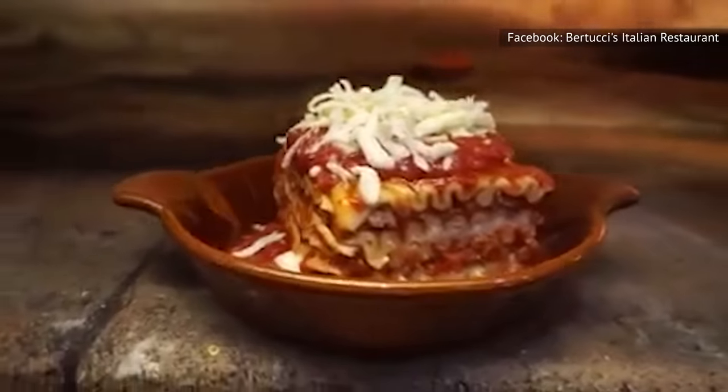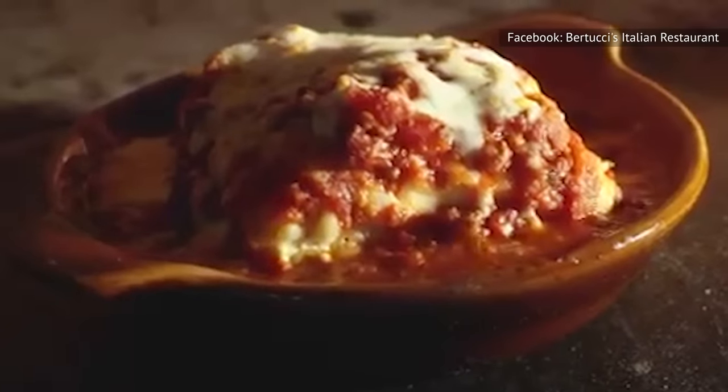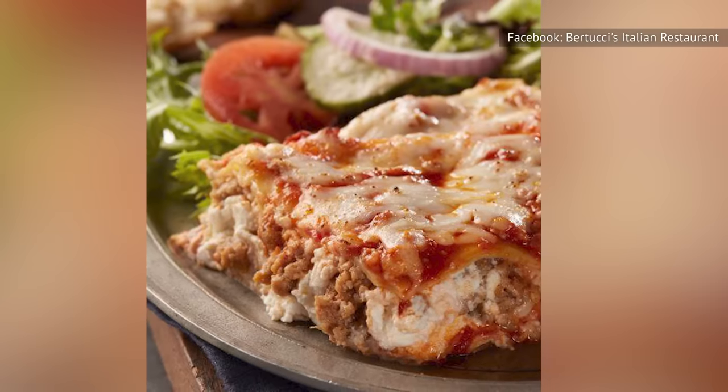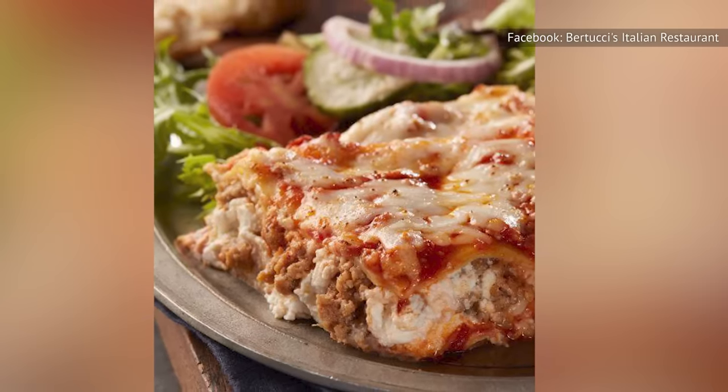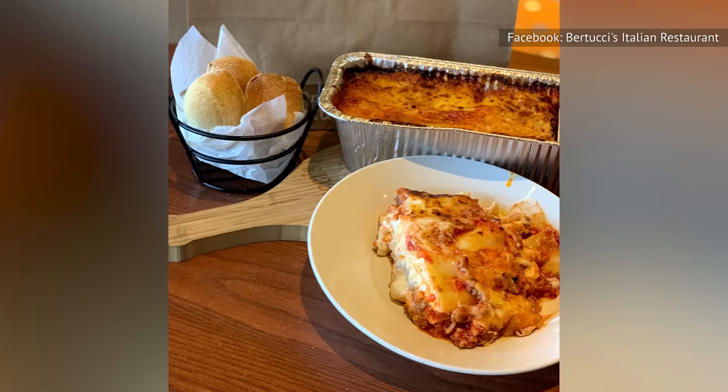One dish cooked in the restaurant's brick oven is the chain's lasagna rustica, crafted with handmade pasta, meat sauce, and a blend of ricotta and mozzarella cheese. Despite the effort that goes into the dish, Bertucci's lasagna rustica seems to fail the taste test with most of the restaurant's patrons.